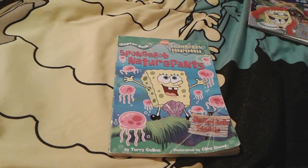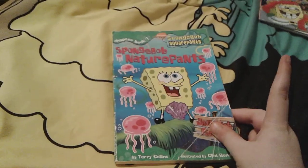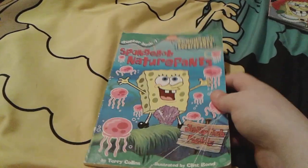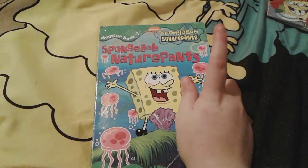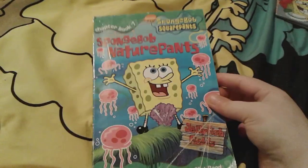Up next is Spongebob Nature Pants! This is actually a Spongebob chapter book. I actually got a lot of Spongebob chapter books for my birthday, and I got this one right here for Christmas. It's really cute. This one's called Spongebob Nature Pants and it's number seven in the chapter book series.